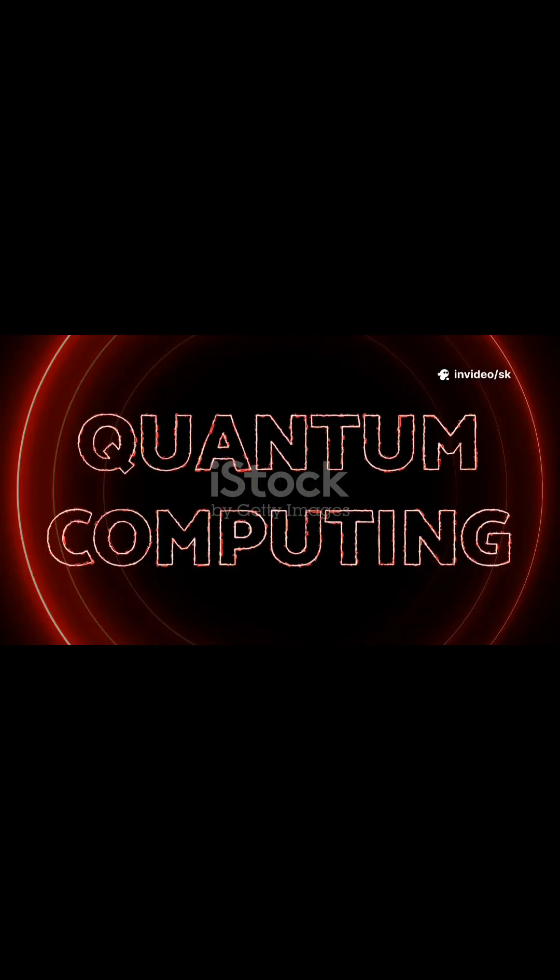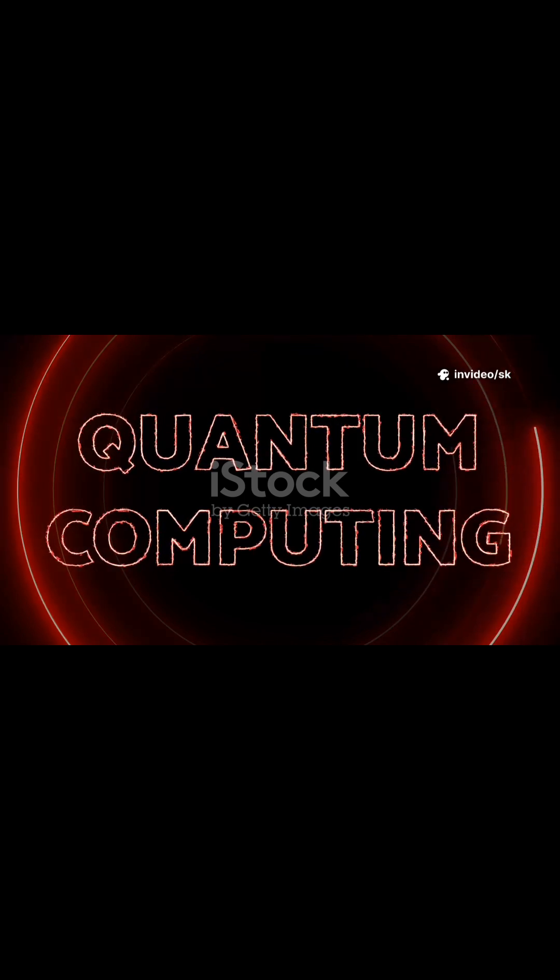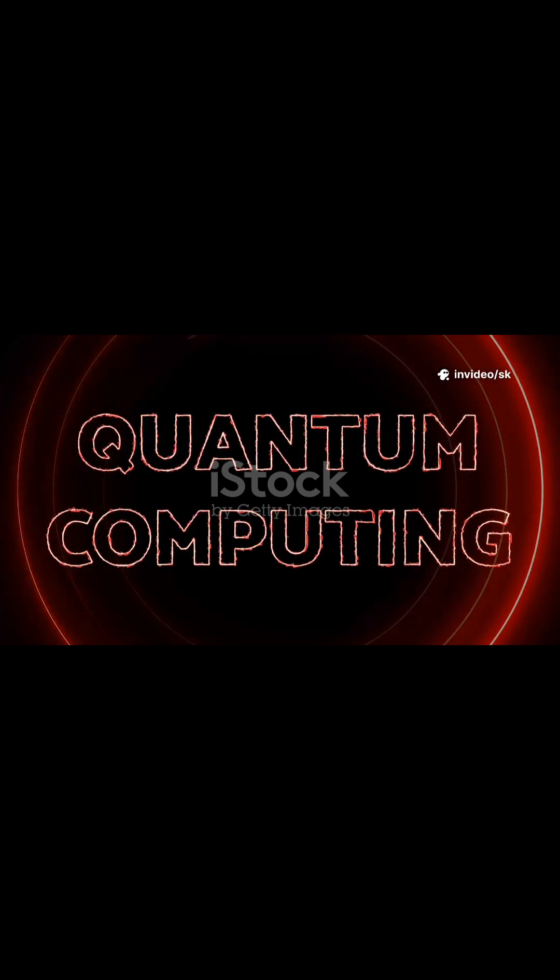Ordinary computers use bits that are either 0 or 1. Quantum computers use qubits, which can be 0, 1, or a mix of both at the same time because of superposition.